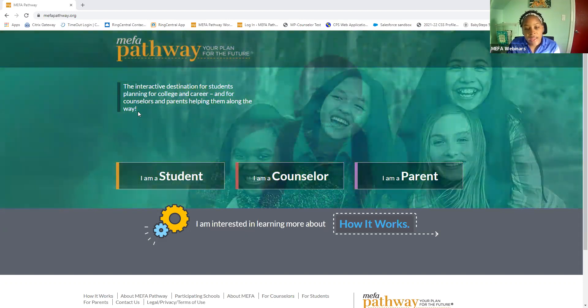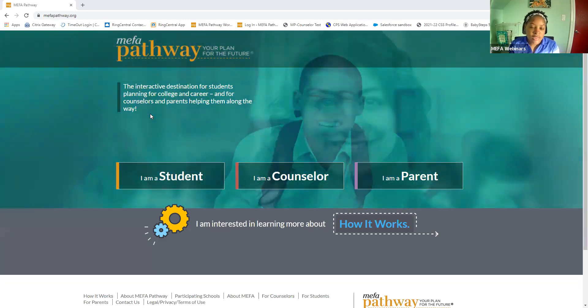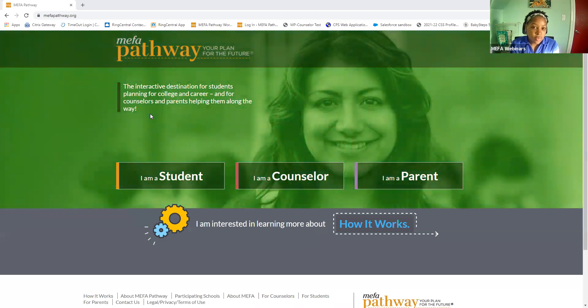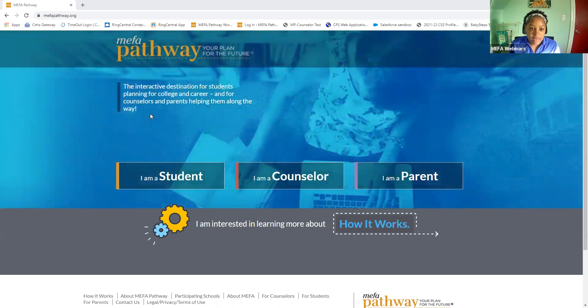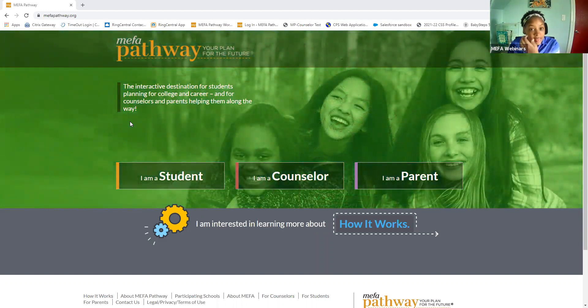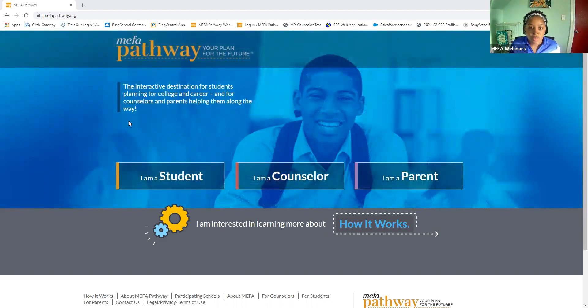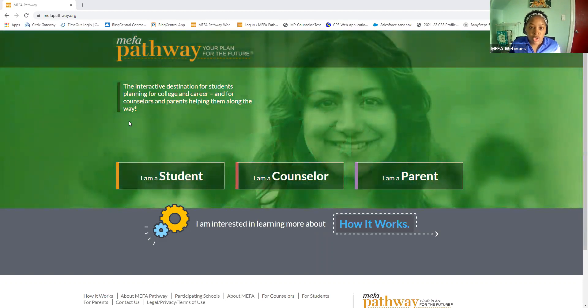MIFA Pathway is a free and interactive platform designed for students in grades 6 through 12 to help them plan for post-secondary success. It's very engaging, and it's all designed with students in mind, as we know that the path for students is not one-size-fits-all, so we have exciting content that's geared to those students.